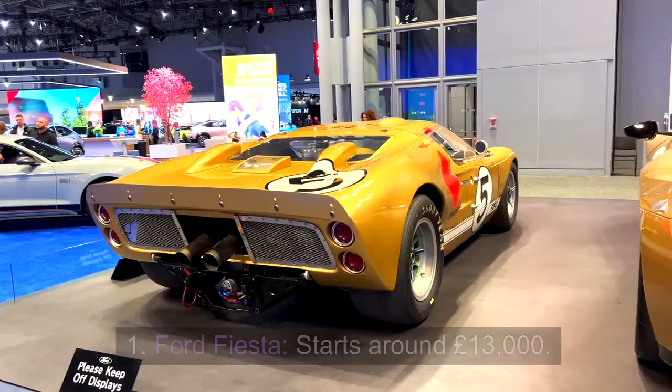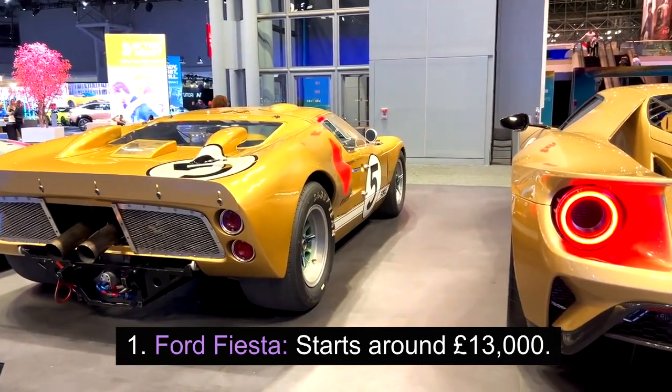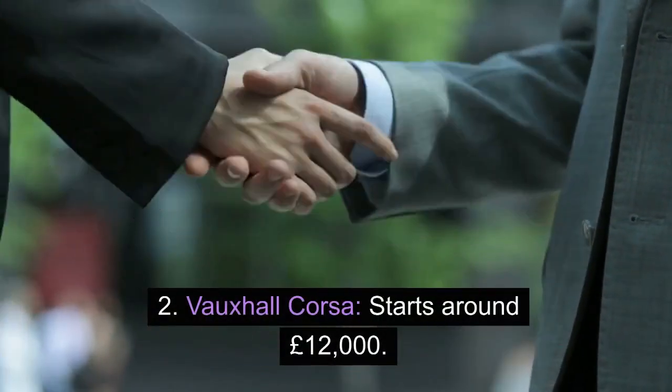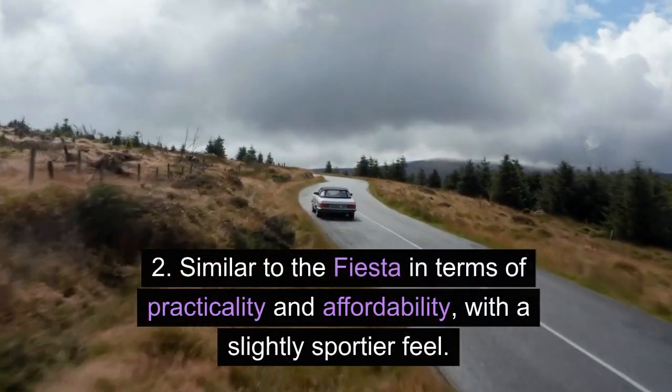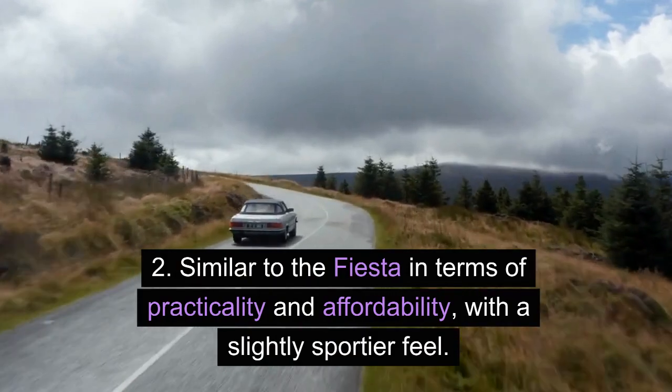Hatchbacks. 1. Ford Fiesta — starts around £13,000. Popular for its practicality, reliability, and fuel efficiency. 2. Vauxhall Corsa — starts around £12,000. Similar to the Fiesta in terms of practicality and affordability, with a slightly sportier feel.